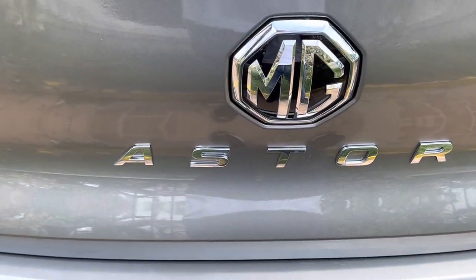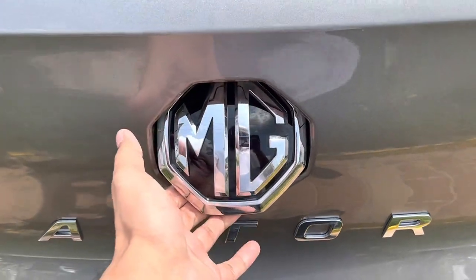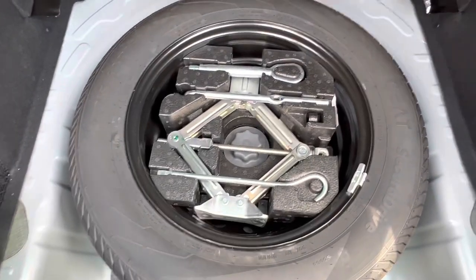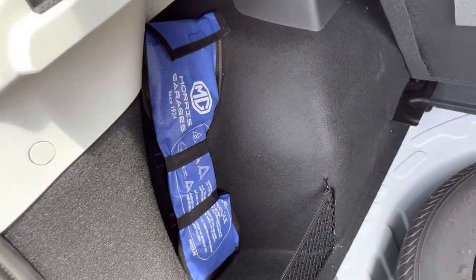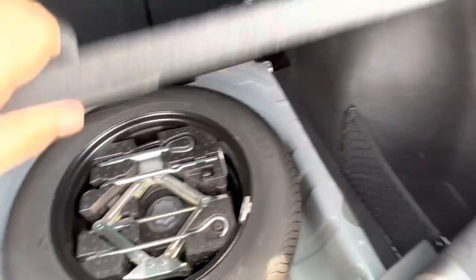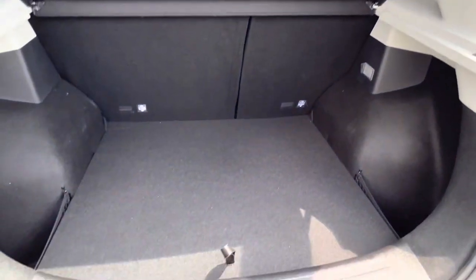Let's have a look at the stuff we get in the boot. It's a reasonable size space. We have our spare tire here and all the tire kit for emergencies. We also have a parking display for safety in case you need to change your tires. It also comes with parcel shelves — this looks all good.